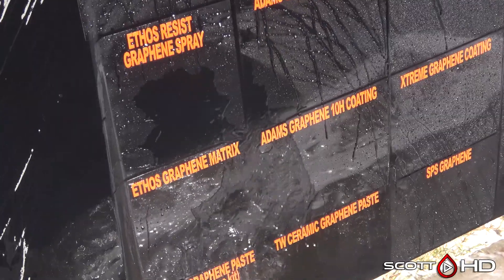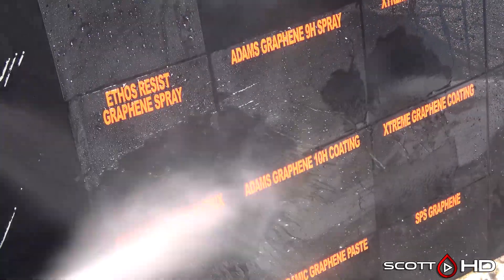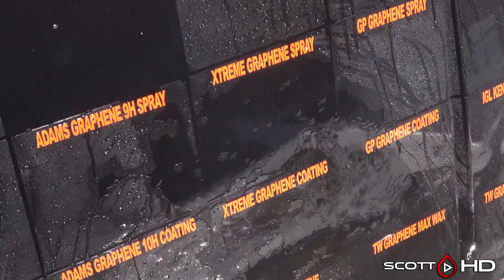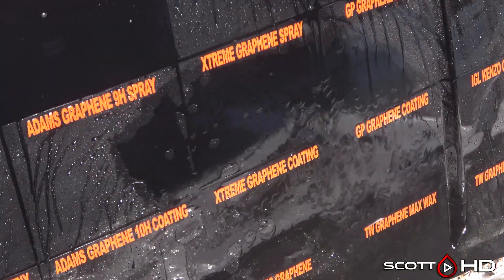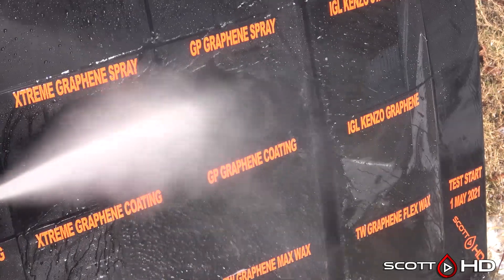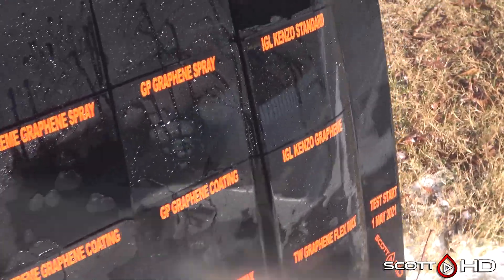Both of those are doing okay — showing a little bit of signs of degradation but still hanging in there. Adam's Graphene spray and Adam's Graphene 10H coating are as well, with the coating obviously doing a little better than the spray. Extreme Solutions is starting to look kind of weak — kind of borderline right now for both. And Graphene Glass Parency and their graphene spray are in the same boat — not quite as bad as Extreme Solutions, but getting there.